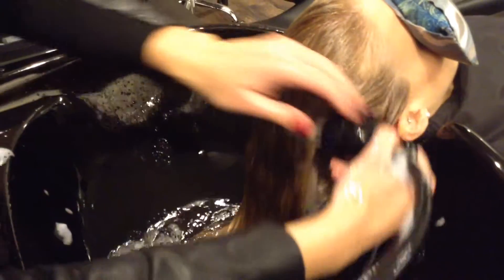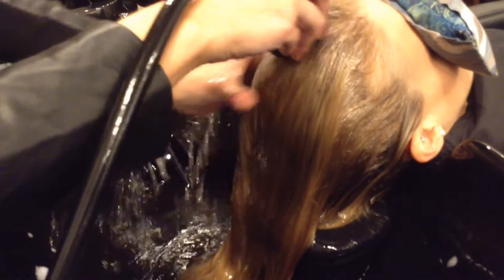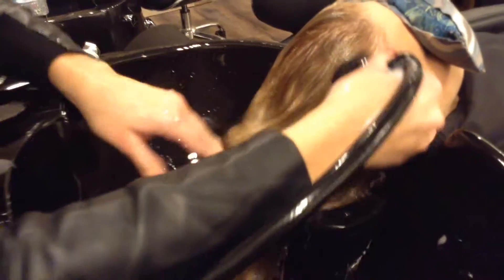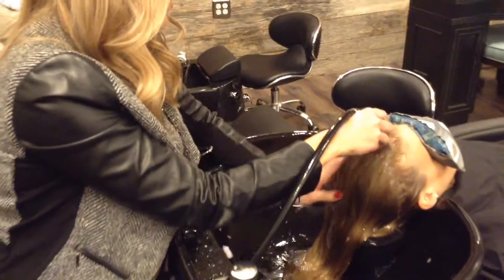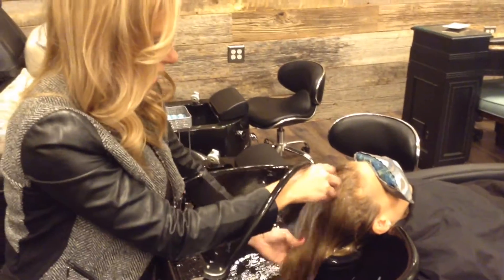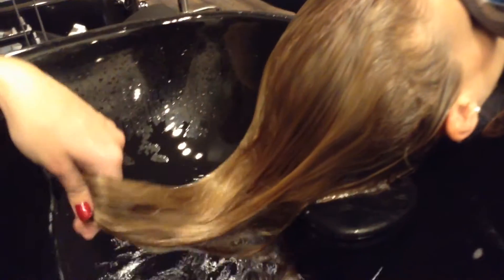We can see how bright her highlights are showing up. A lot of times these shampoos can deposit dark on the hair and dull it out, but we'll see high shine and brightness with this one.